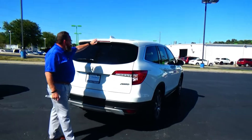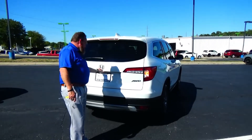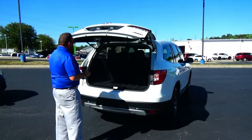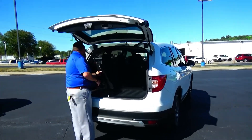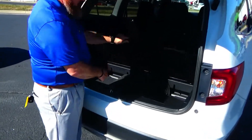Wraparound tail light, high mount brake light, rear window defrost and wiper. Lots of room in the back — remote start, backup camera, 60-40 fold-down seat that lays flat into the floor, with additional storage underneath. All the mats are here.